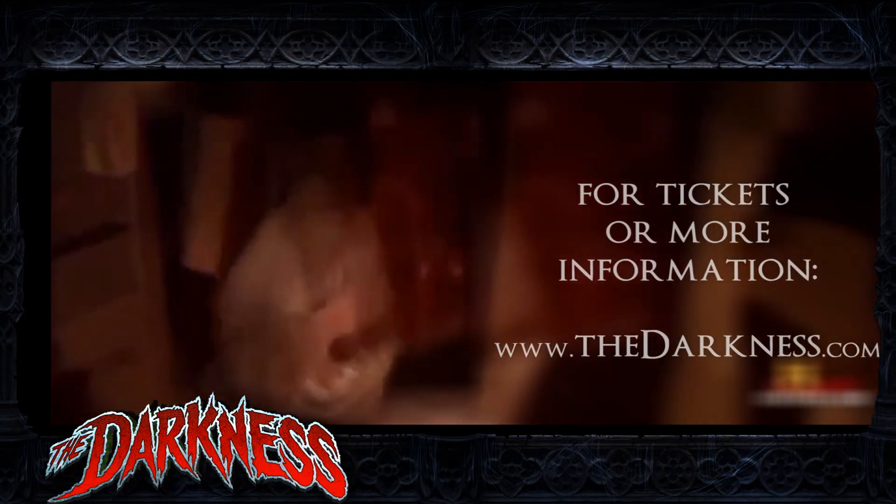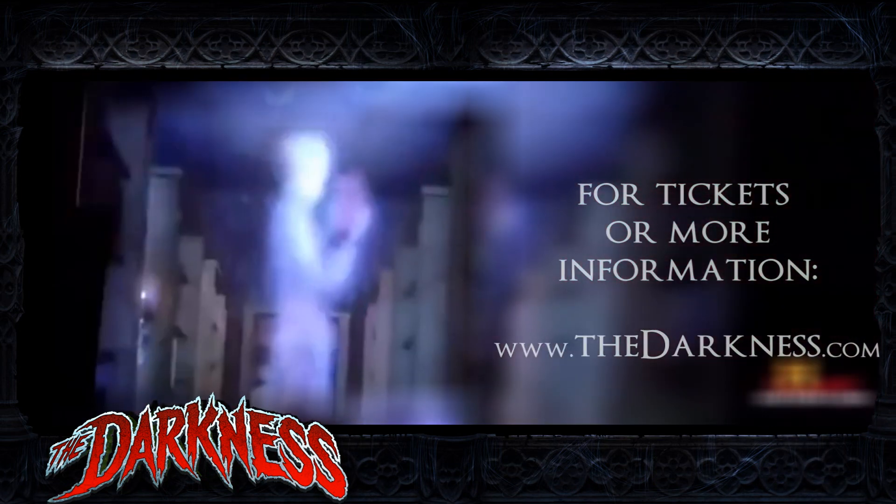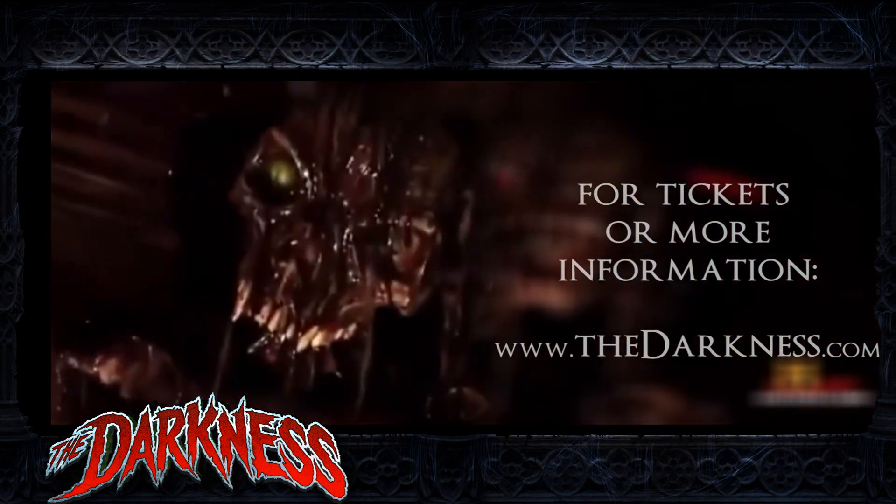Halloween Productions, Inc. guarantees all-out terror around every turn of The Darkness, its premiere haunted house in St. Louis, Missouri.